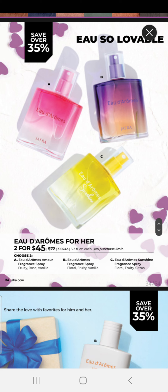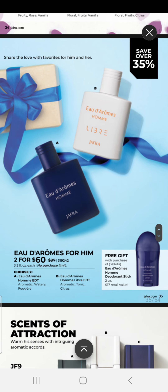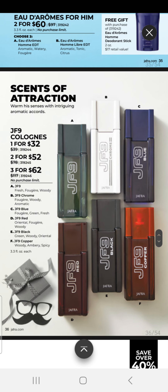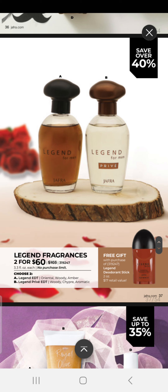Our Odoromes for her are two for $45 with no purchase limit, so you can buy one of each or two of the same. We have Odoromes for him — two for $60 with no purchase limit; you can purchase one of each or two of the same, and they come with a free Odoromes Ohm deodorant stick. We have JF9 Fragrances for men: one for $32, two for $52, or three for $62 — no purchase limit, mix or match or choose the same. We have Legend Fragrances, two for $60 — Legend Eau de Toilette as well as Legend Privy — with no limit, and you can receive a free Legend deodorant with this purchase.